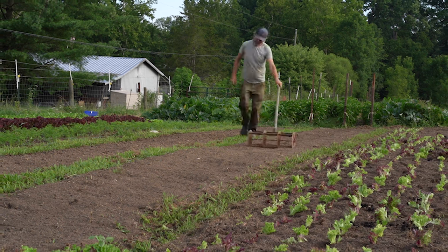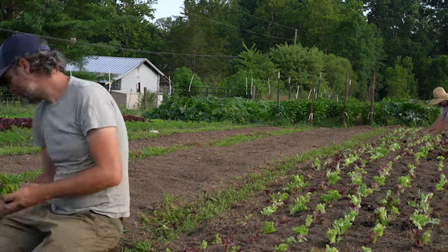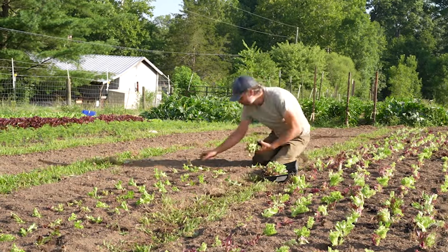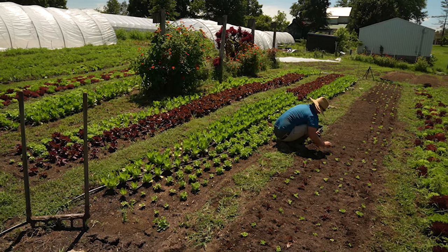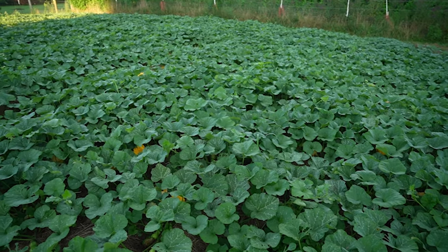The reality is that space does not dictate your level of production as much as good design, smart planning, and proper usage does. If your goal is to grow more food, chances are that you don't need more space — you need to utilize the space that you have a little bit better. I want to talk about some of the ways we do that here on our farm and how it could look on basically any scale.